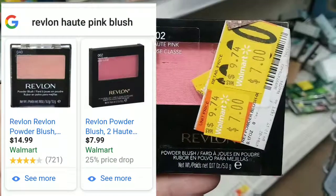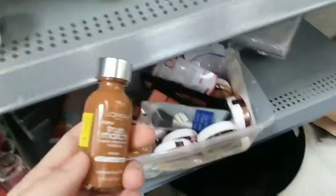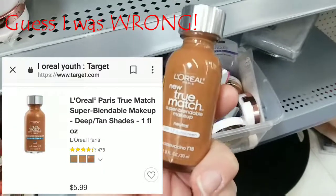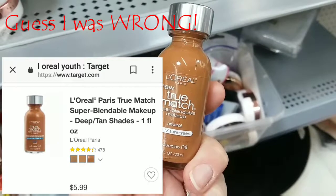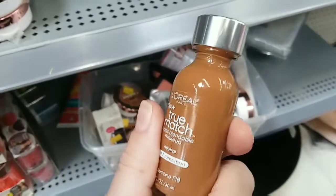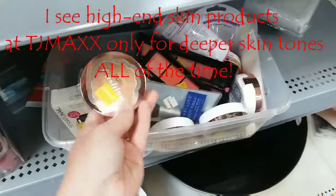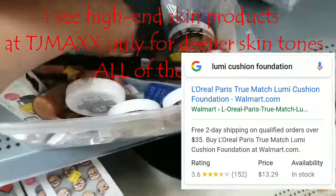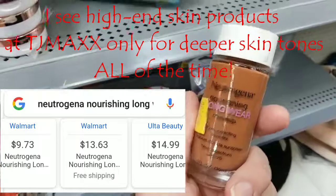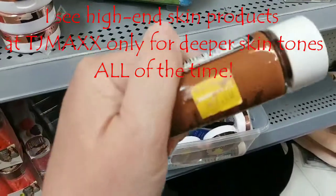Seven-dollar Revlon Blush in Hot Pink. L'Oreal True Match for seven dollars — that is a bargain if you are a cappuccino neutral, which I am not. It's kind of odd to me that so many of the darker shades are on clearance. We've got the Lumi Cushion for seven dollars. This town actually has a fairly sizable African American population, so I don't understand why these are on clearance. Nourishing, long-wear makeup — seven dollars.